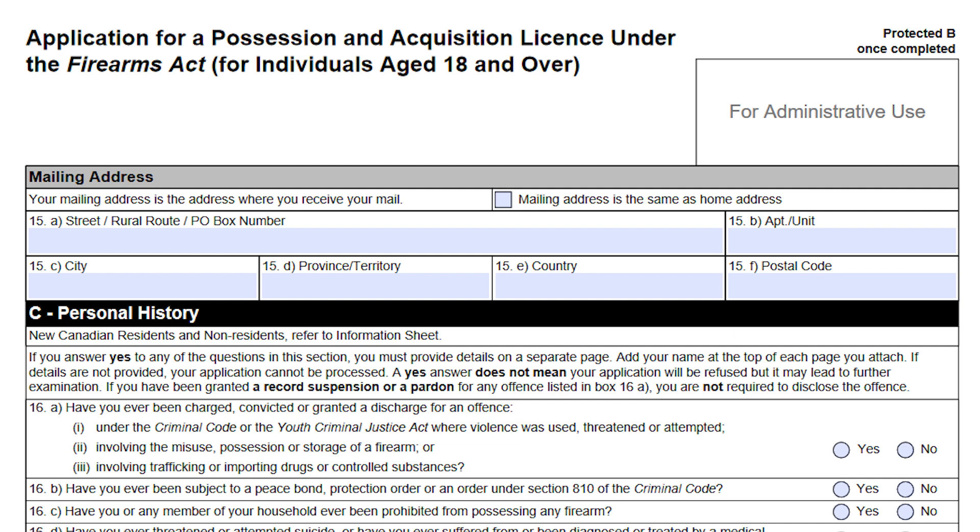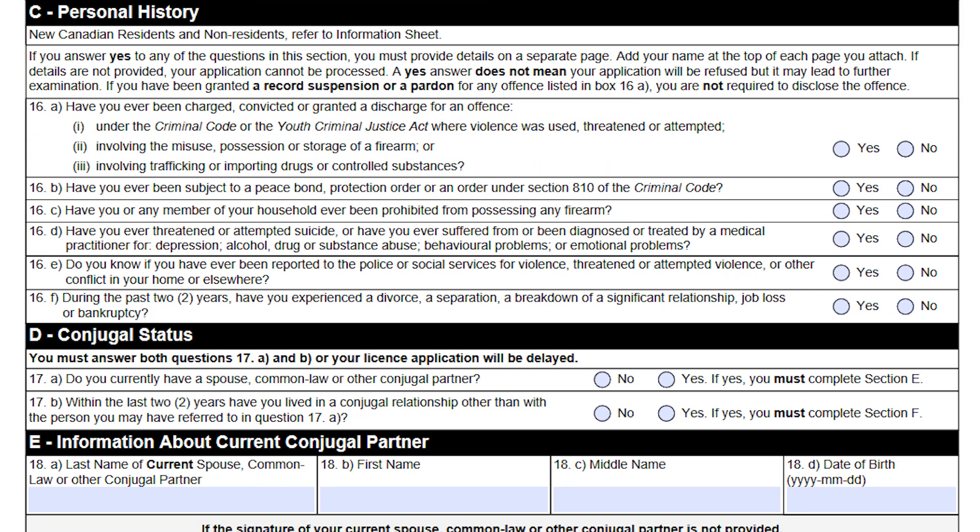Page two can be fairly straightforward but it depends on your situation. The first thing is your personal history. They're going to ask questions like: have you ever been charged or convicted of any kind of offense? Have you ever been the subject of a peace bond? A peace bond is generally when somebody goes to the justice of the peace and says they think that person is dangerous. There's also a question about family violence, and a question about whether you've been diagnosed with any kind of mental health condition.